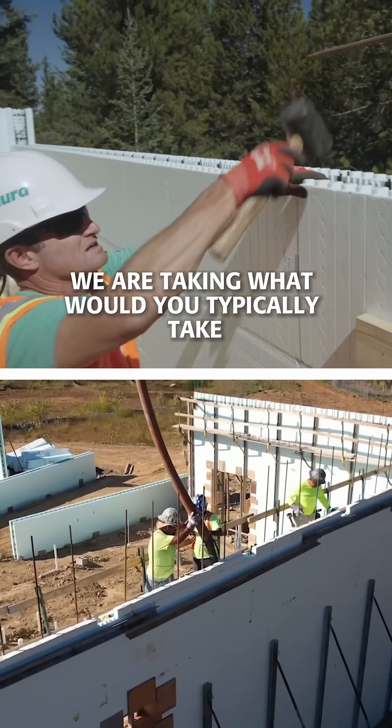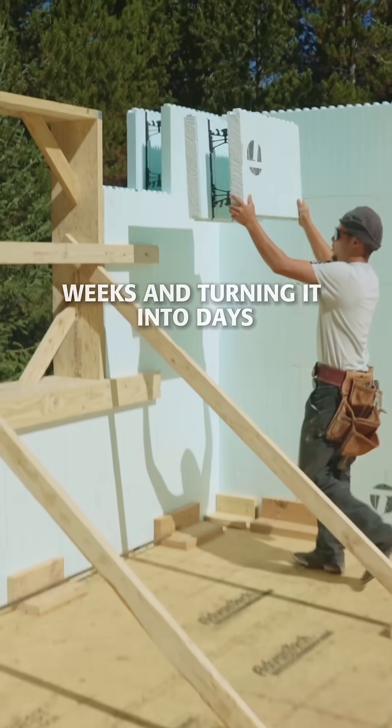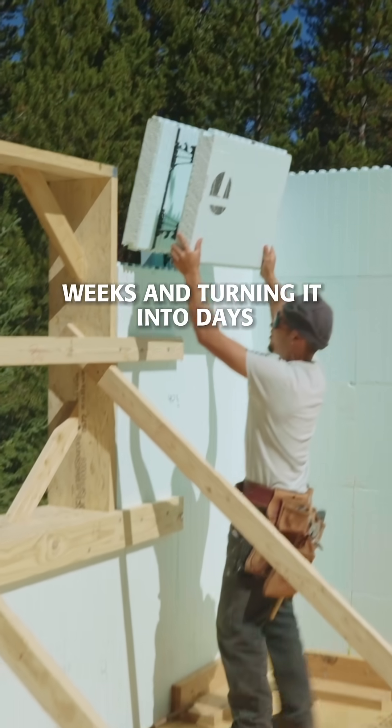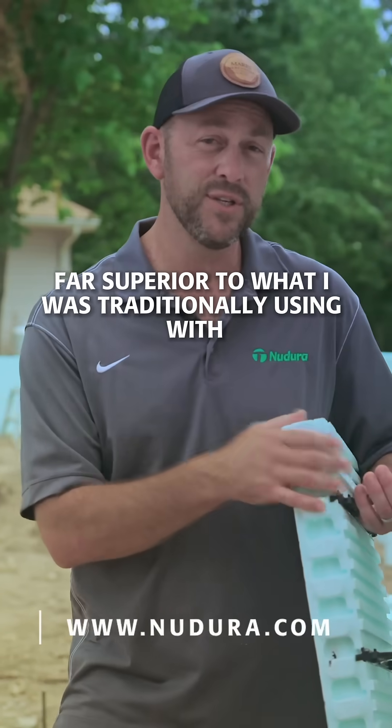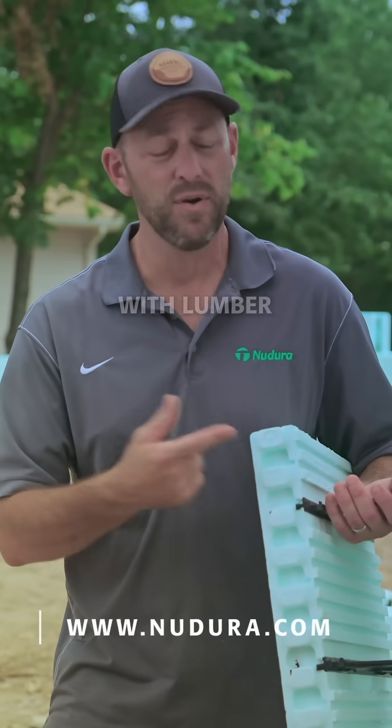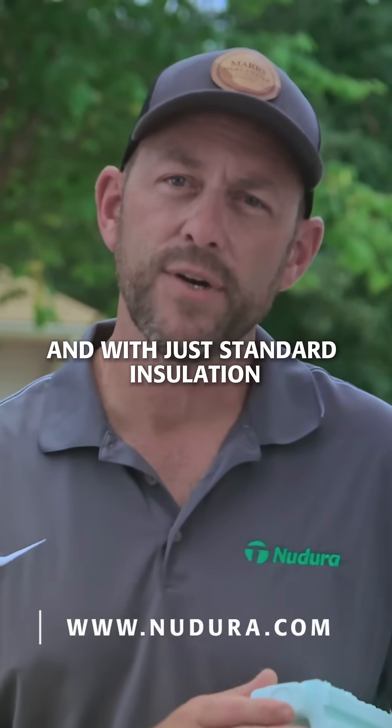We are taking what would typically take weeks and turning it into days, doing it with something that is far superior to what I was traditionally using with lumber, with sheathing, and with just standard insulation.